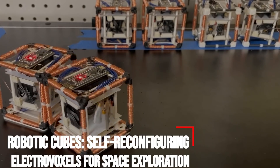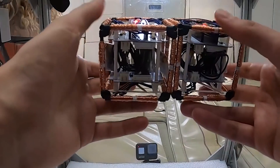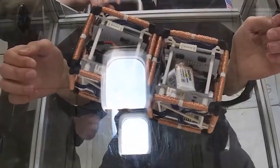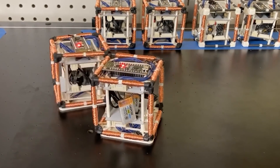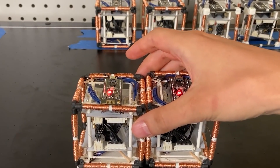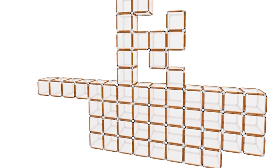Robotic Cubes: Self-Reconfiguring Electrovoxels for Space Exploration. If faced with the choice of sending a swarm of full-size distinct robots to space, or a large crew of smaller robotic modules, you might want to enlist the latter. Modular robots, like those depicted in films such as Big Hero 6, hold a special type of promise for their self-assembling and reconfiguring abilities. But for all of the ambitious desire for fast, reliable deployment in domains extending to space exploration, search-and-rescue, and shape-shifting, modular robots built to date are still a little clunky.